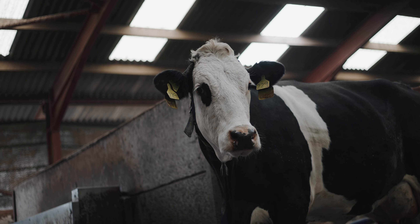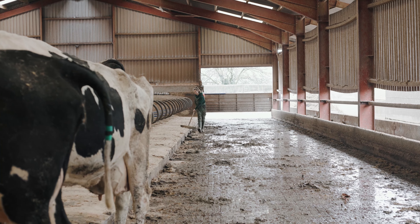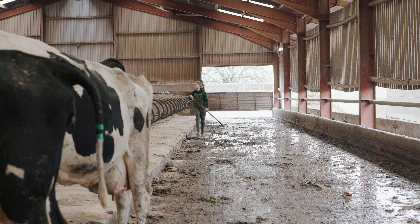The sawdust we use is fine bedding from Platt's — it's bulk load sawdust. We bed down twice a day and we find it really good: it keeps the cows clean and dry, they're coming in a pile of spotless, and it doesn't take much to wipe them.